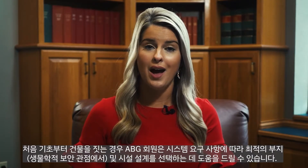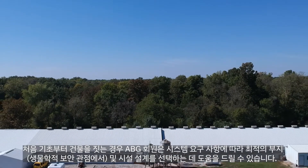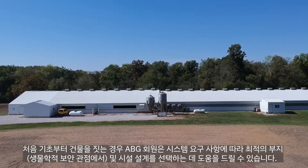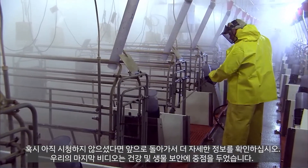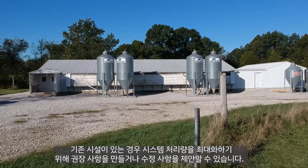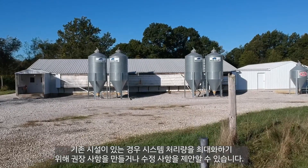If you are building from the ground up, ABG members can assist with selecting an optimal site from the biosecurity standpoint and a facility design based on your system's needs. Our last video focused on health and biosecurity, and if you haven't yet, go back and watch it for more detailed information. If you have an existing facility, recommendations can be made or modifications suggested to maximize the throughput of your system.